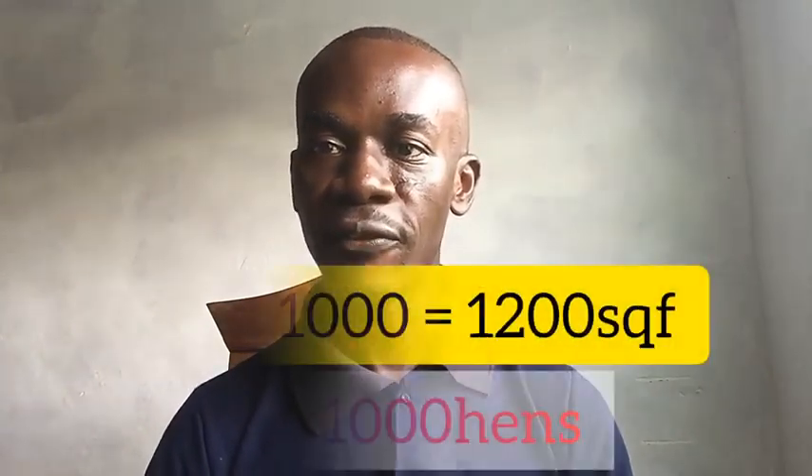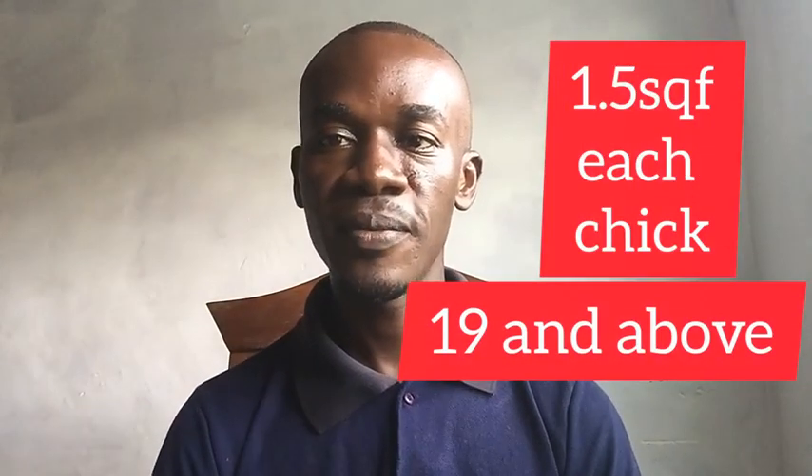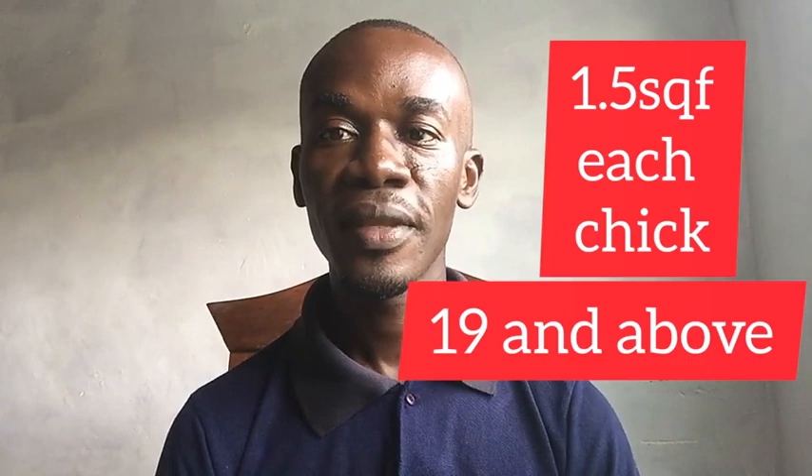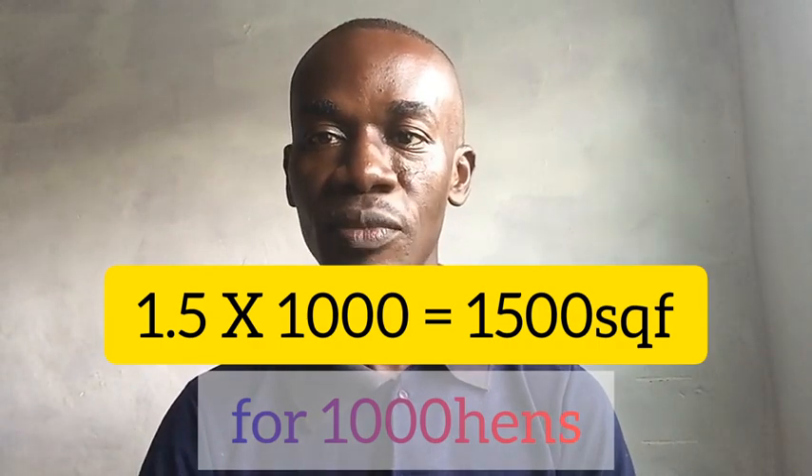From week nineteen and above — that is through to when they leave the farm — each bird will require 1.5 square feet in order to feel comfortable and give you the results you need. Multiplying by one thousand, you get 1,500 square feet. If you know the number of birds you have, it is simply a matter of doing that calculation.